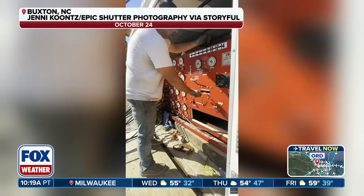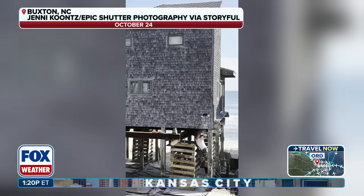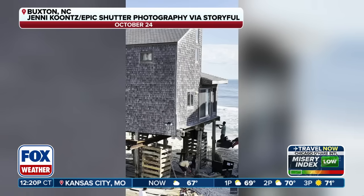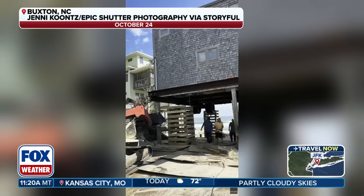Once you get your permits and the site prepped and that type of thing, we can move a house in a couple of days if it's not real big — sometimes even faster if we have to. A couple of days to move a thousand-plus square foot home — kudos.